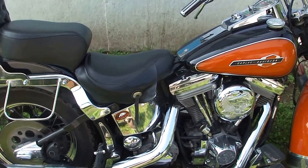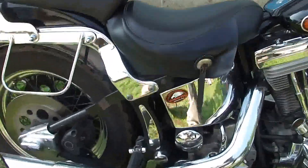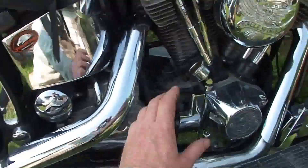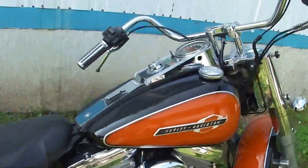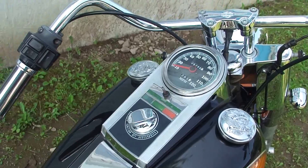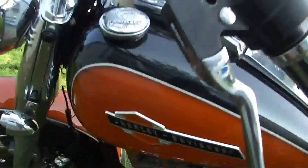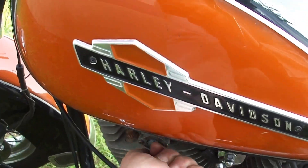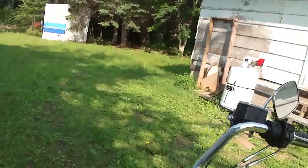Okay, 9 o'clock-ish in the morning. Let's start the bike for the first time. As you can see, stone cold. Turn it on, turn on some fuel, straight hands.